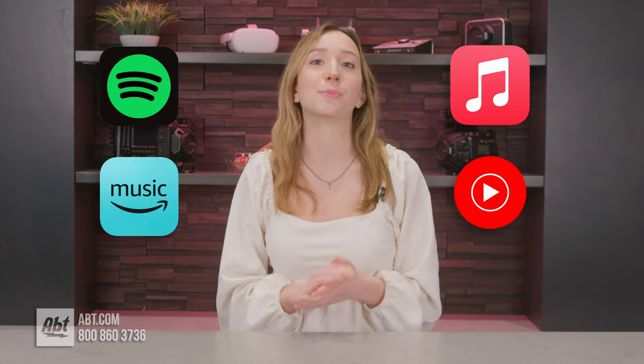Hey guys, it's Kate with Apt, and recently I found myself in the market for a new music streaming service with absolutely no idea what to get. After polling my friends, co-workers, and the internet, I ended up narrowing it down to four of the most popular services: Spotify, Apple Music, Amazon Music, and YouTube Music.